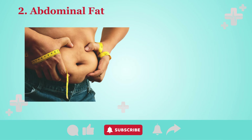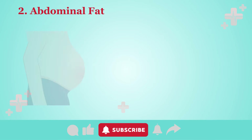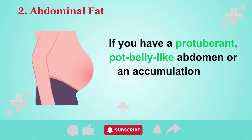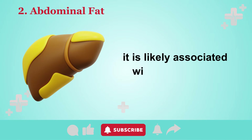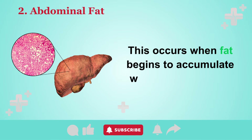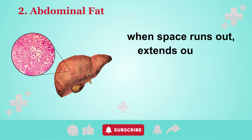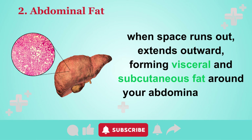The second and most prevalent sign is the presence of abdominal fat. If you have a protuberant, potbelly-like abdomen, or an accumulation of fat around your midsection, it is likely associated with a fatty liver. This occurs when fat begins to accumulate within the liver and, when space runs out, extends outward, forming visceral and subcutaneous fat around your abdominal region.